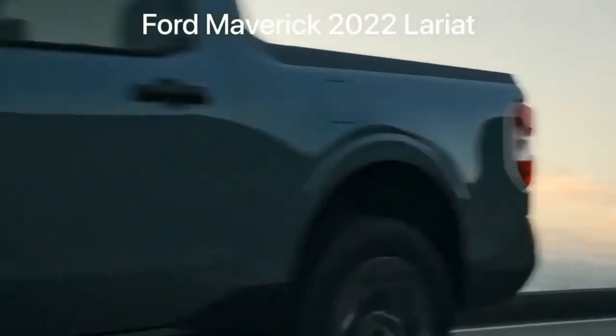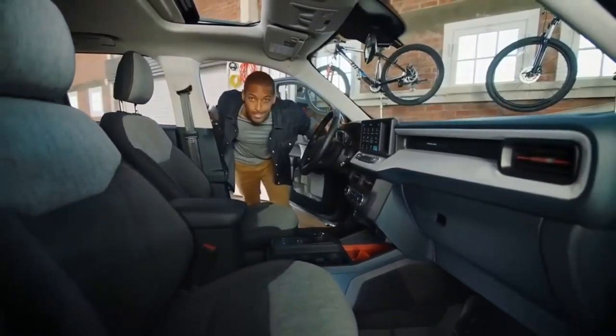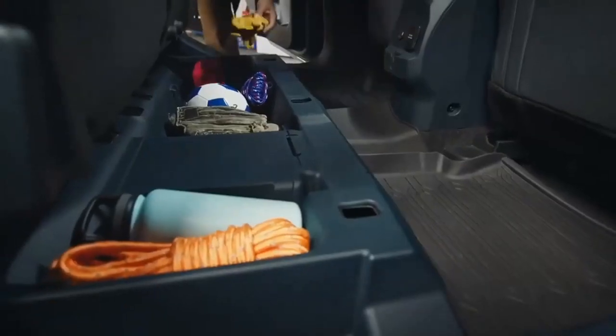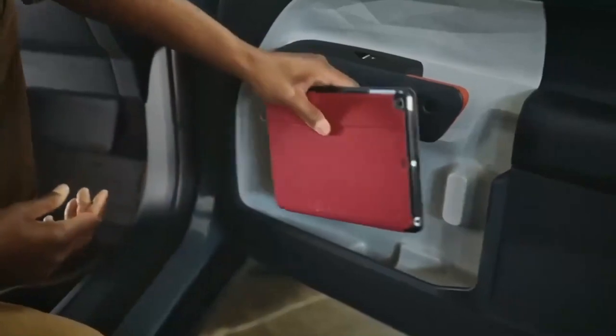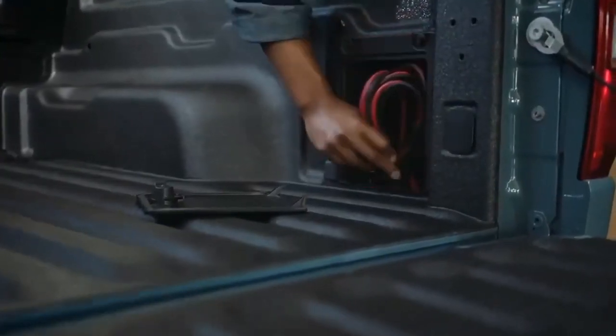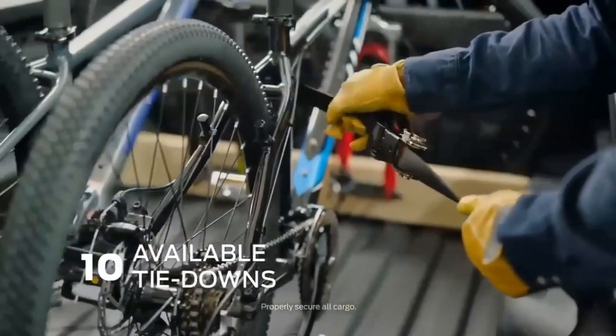Don't let the Maverick's low starting price fool you — this is a solid truck. Buyers looking for great fuel economy will gravitate toward the base hybrid powertrain, which provides more than enough power to motivate this small truck. In our first drive, we found the suspension absorbs small bumps in the road well, although larger road imperfections proved more of a challenge. AWD Mavericks have an independent rear suspension which improves ride quality.